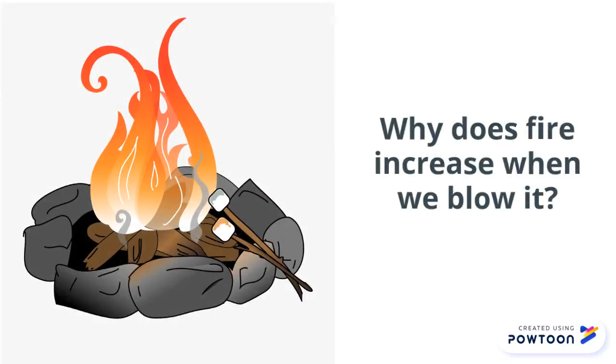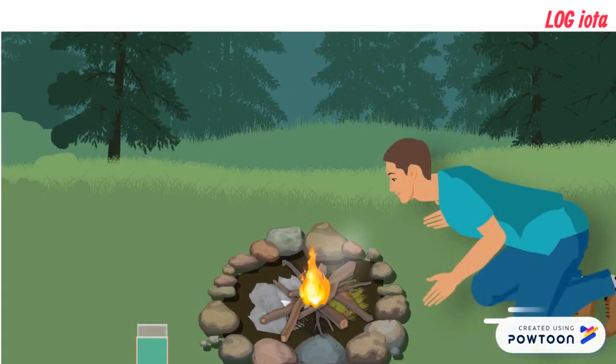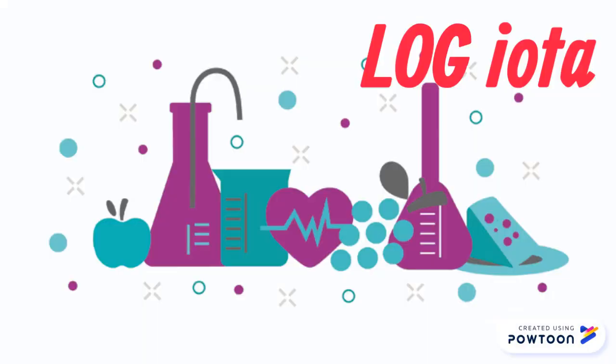Why does fire increase when we blow it? To keep the bonfire burning, do you know why people fan or blow from their mouth? To know the reason for such amazing facts,